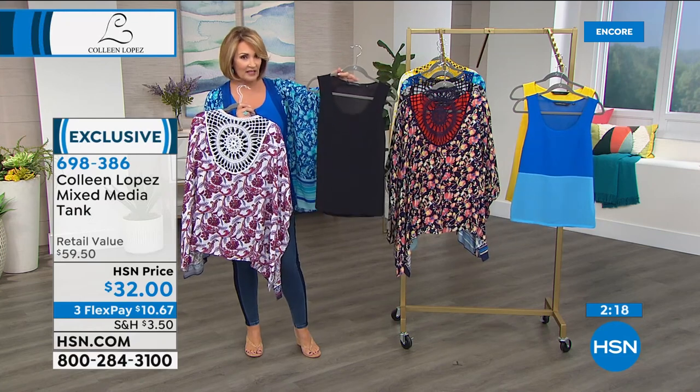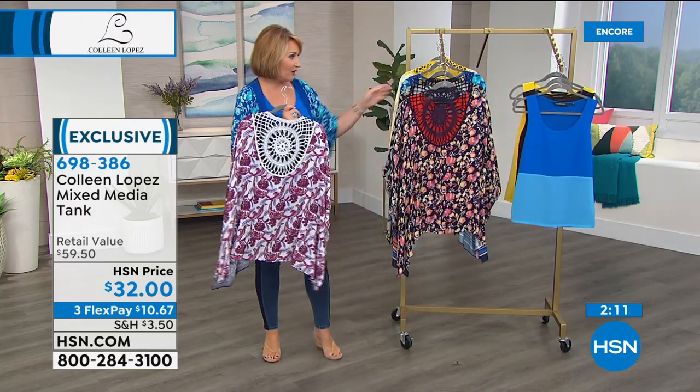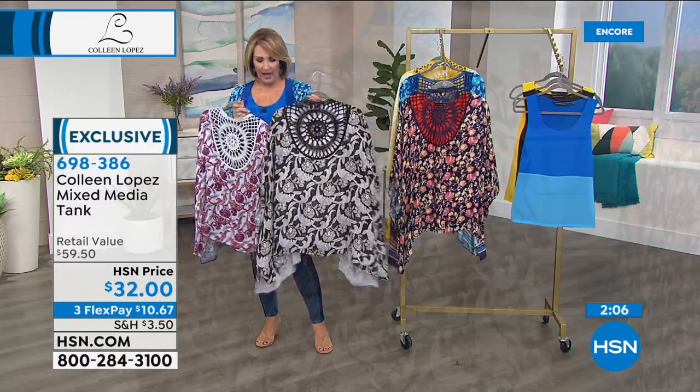I like the length on this a lot — it's a little bit longer. You can tuck it, but it looks great out. So that's the tank, the mixed-media tank, that if you choose to pair it back — here it is in the white. The white looks pretty with all of these.